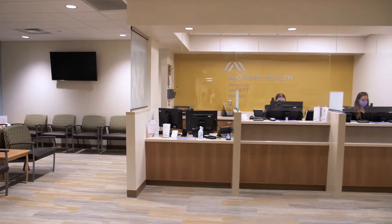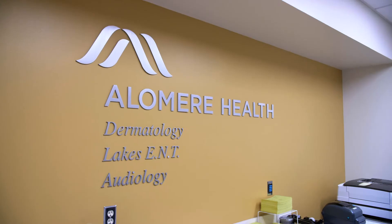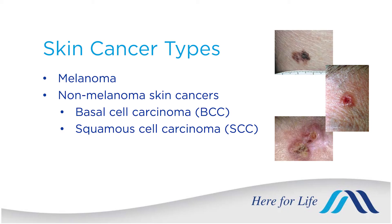Hi, my name is Dr. Sarah Harvey. I'm a dermatologist at Alamere Health and today we're going to be talking a little bit about skin cancer, how to identify it, and ideally how to prevent it. We'll be talking about a couple different skin cancer types, melanoma and non-melanoma skin cancers.